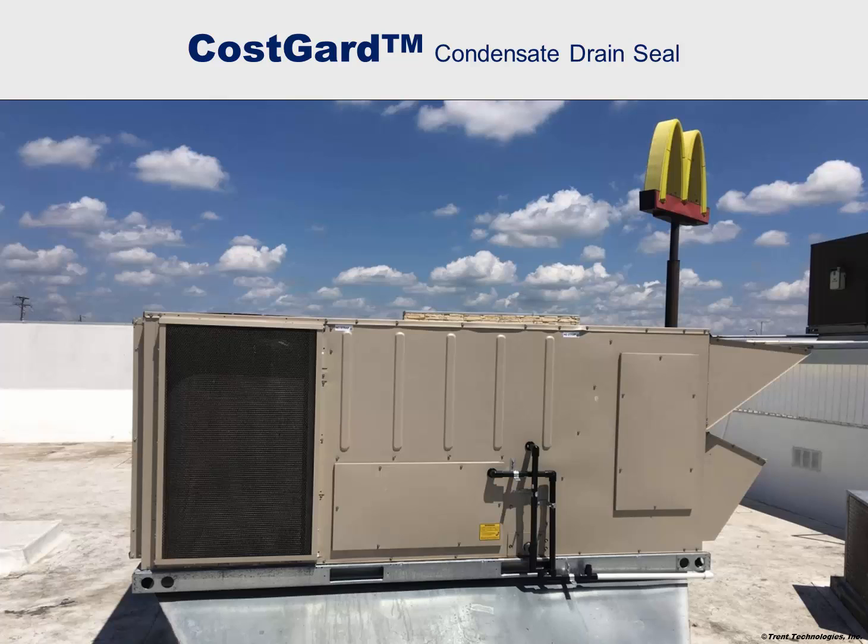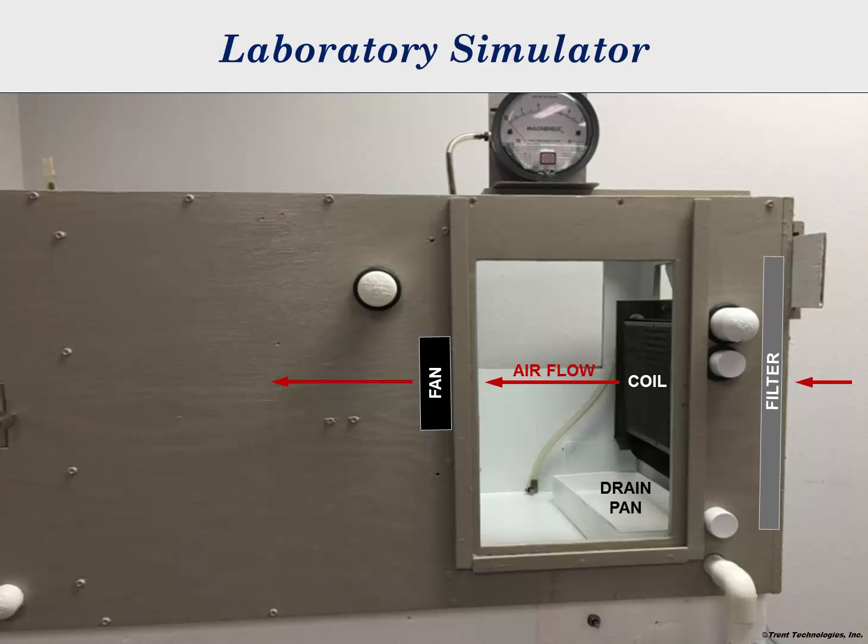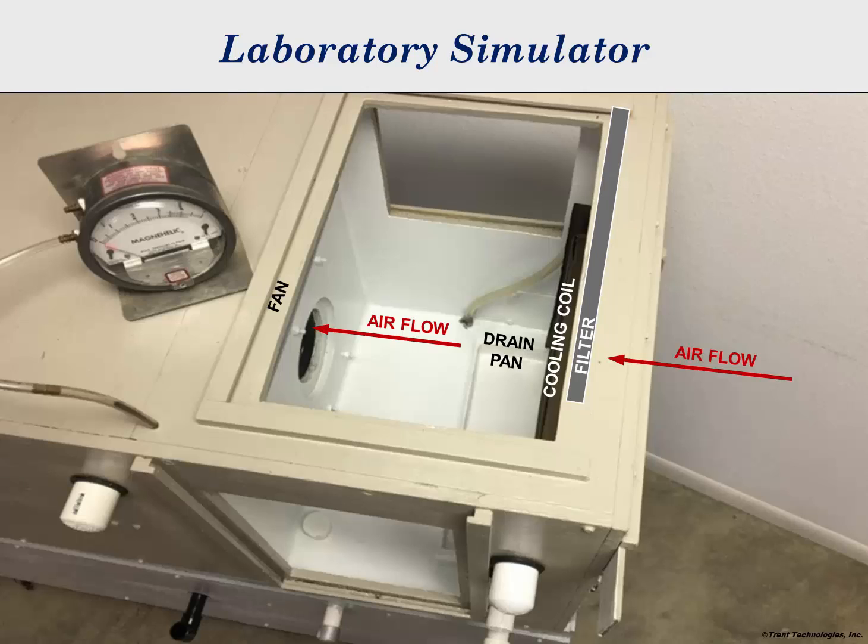For this reason, the word Cosgard is used to identify this seal. I will use laboratory simulated air handlers with transparent panels to demonstrate the effectiveness of the Cosgard condensate drain seal. These simulators allow building owners and other concerned parties to see and understand how the device functions and prevents damage and contamination to their air handlers and buildings.